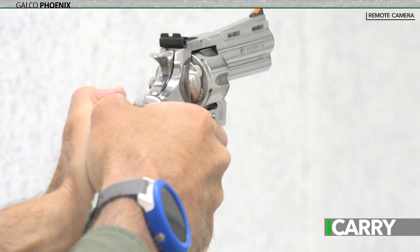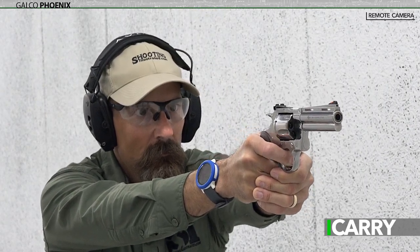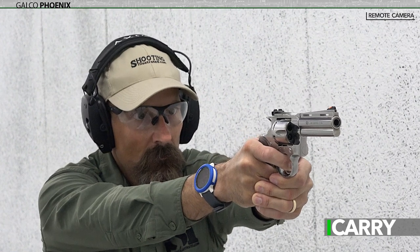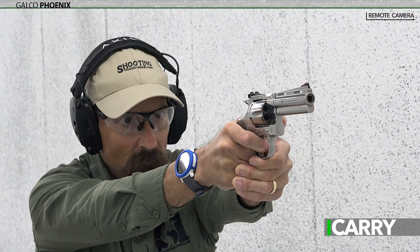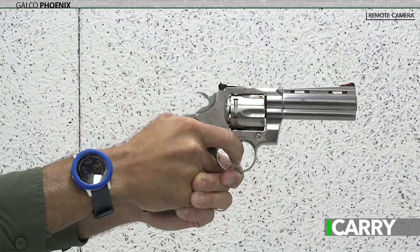Remembering that a revolver chambered in .357 Magnum can also shoot .38 Special ammunition, there's a wide range of projectiles and cartridges available. For those who live in areas where snakes might be encountered, CCI offers specialty shot shells for the .38 Special revolver. If there's a chance you might encounter a large predator, Buffalo Bore makes a 180-grain hardcast .357 Magnum round that should stop just about any animal attack in North America.